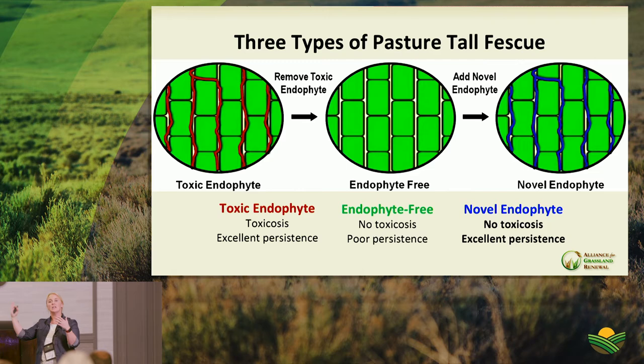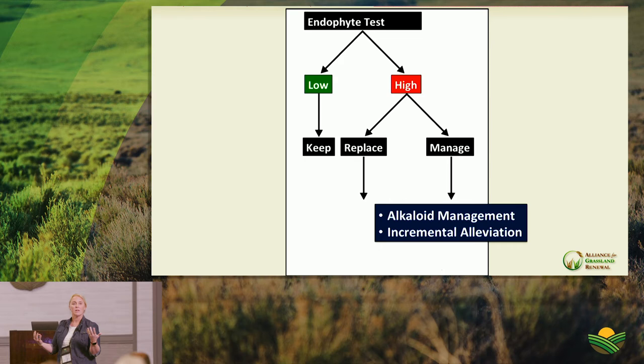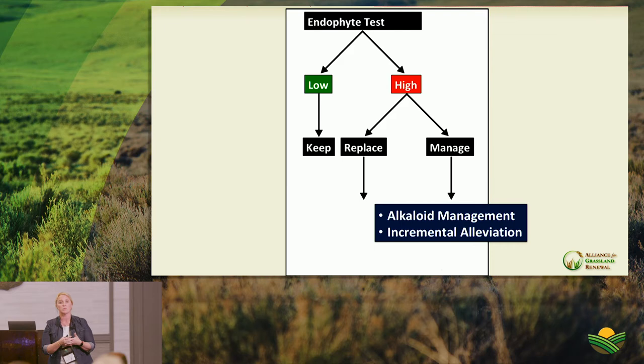Testing options for endophyte presence include tiller collection tests, and you can work with your county agent or local affiliates to test forages. Renovation options: the main goal is to kill the toxic fescue using tried-and-true methods — spray, smother, spray technique — then reseed, ideally with novel endophyte, following recognized agronomic seeding practices: soil tests, fertilizer, weed control.